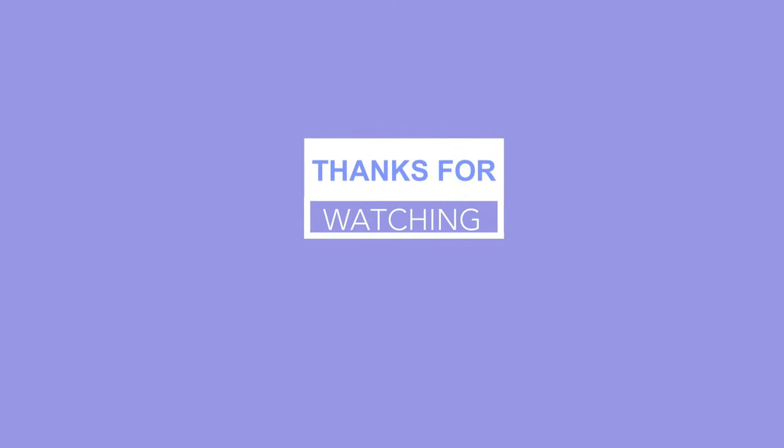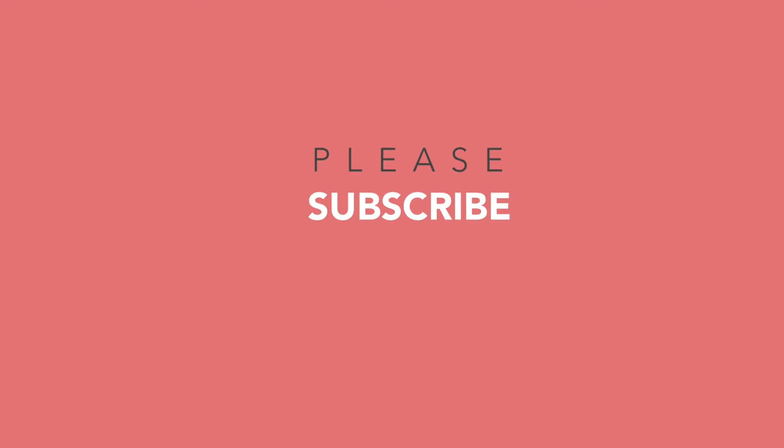Thank you guys for watching. If you haven't, comment and like, check out the links in the description, subscribe, and come back for more. Our goal here is to raise the best grass-fed and finished beef and propel regenerative agriculture as far as we can. It's getting chilly — I'm going to go change a pivot and go shower and go to bed. We'll see you guys next time.